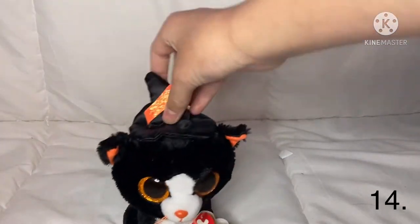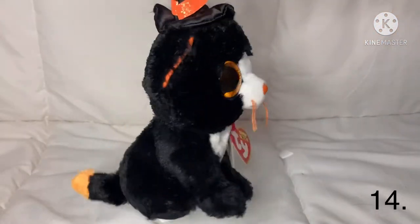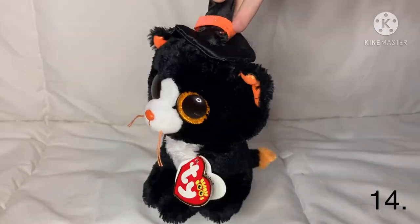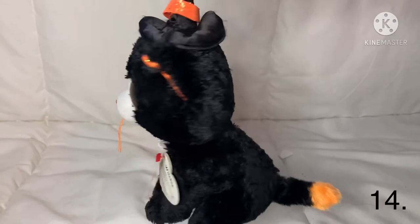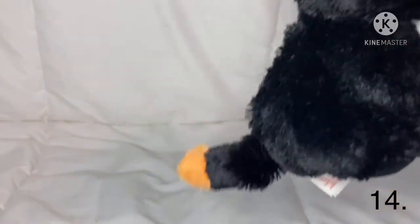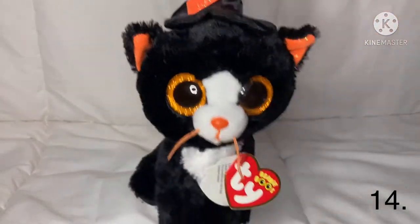The next one is Wixie — she is a really good Halloween cat. I'm happy that they didn't make her just a black cat because I believe black cats aren't bad. She has white and a little orange on her tail which is adorable, and I love her little witch hat.